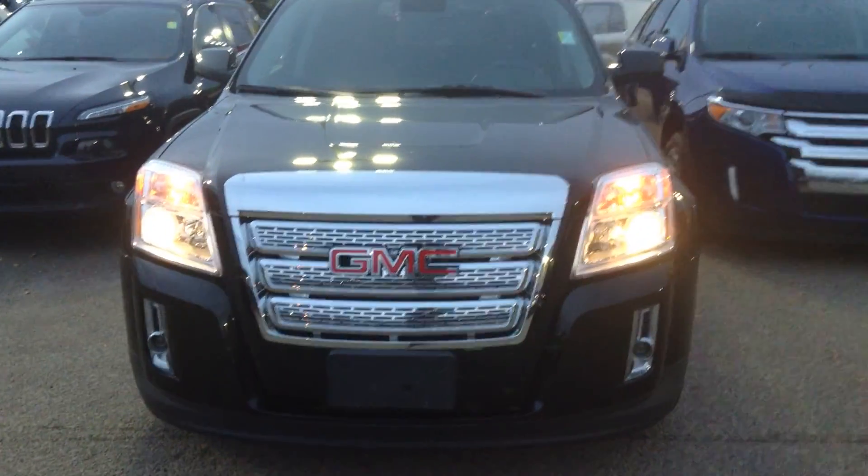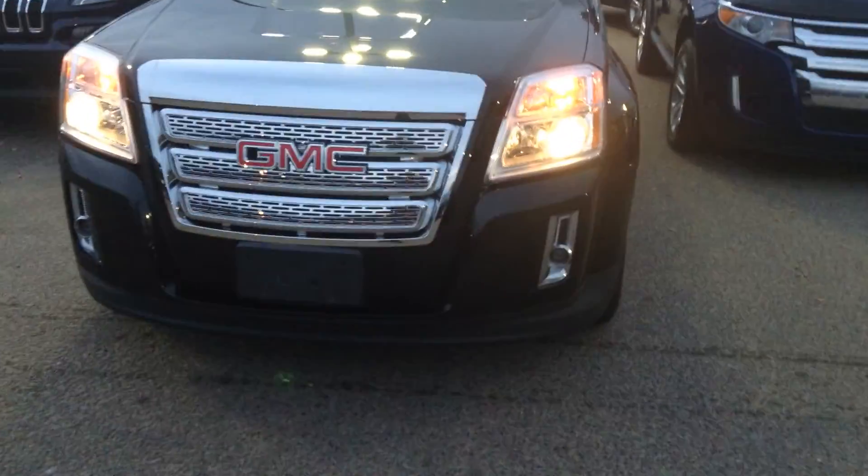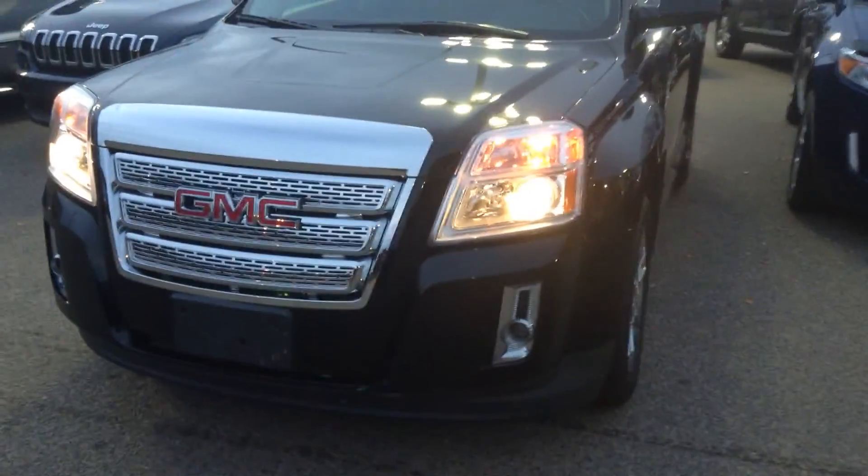Hey Sidney, it's Koss here from Londonderry Dodge doing a video walk around the 2013 GMC Terrain that we have here on our lot.